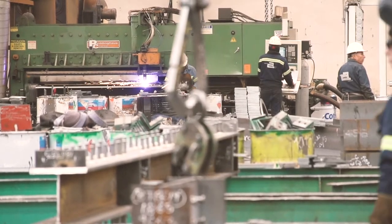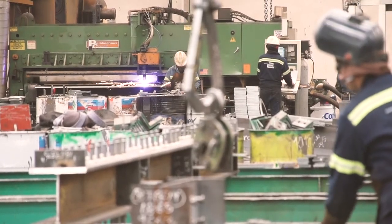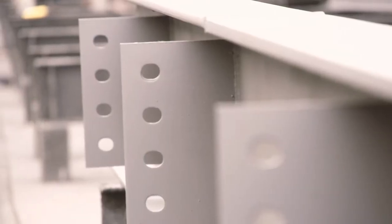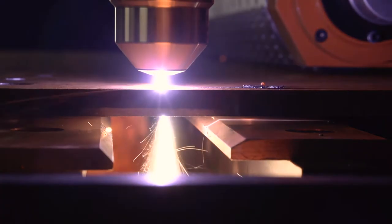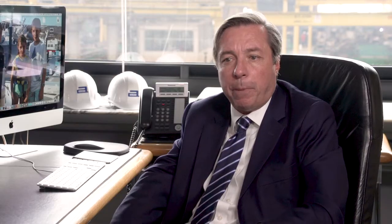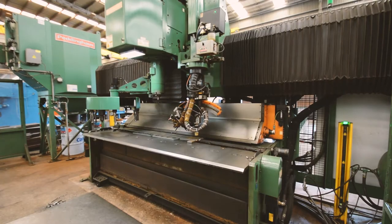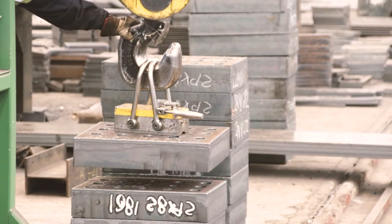Our first Peddinghaus machine, I believe it was an FPV 1500. We needed it because we had a bottleneck in plate processing. The results with Peddinghaus were excellent — to start processing plates by CNC that before was made by drills, hand drills.